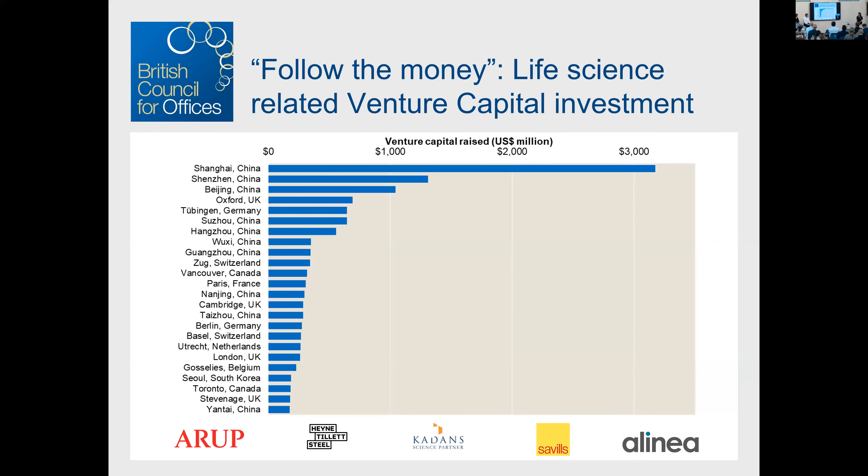Looking at the UK specifically: examining the flow of venture capital for life sciences in 2020, excluding the US, here are the top 25 locations across the world. Oxford, Cambridge, London, and Stevenage all feature. Four of the top 25 locations attracting life science venture capital in the world are in the UK — which is remarkable.